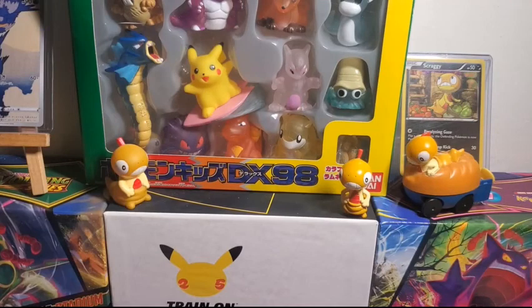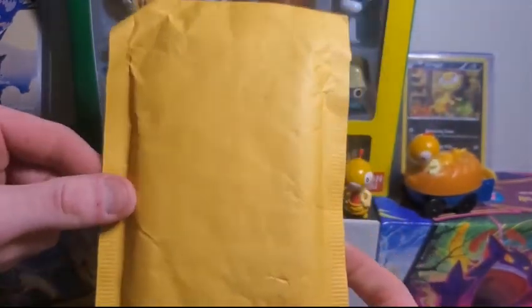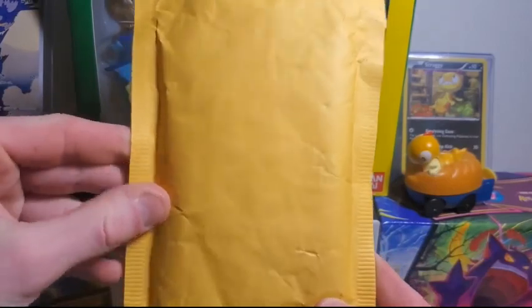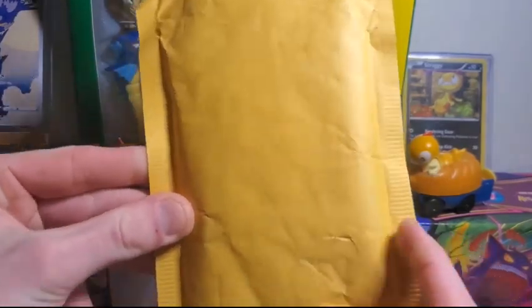What's up guys, Scraggypants here — another Pokemon video for you guys. Today I got an interesting one. I got a package, and where did it come from? Amazon. I'm sure you guys are all familiar with Amazon, but what I did was I went on Amazon and searched Pokemon cards in the search bar.